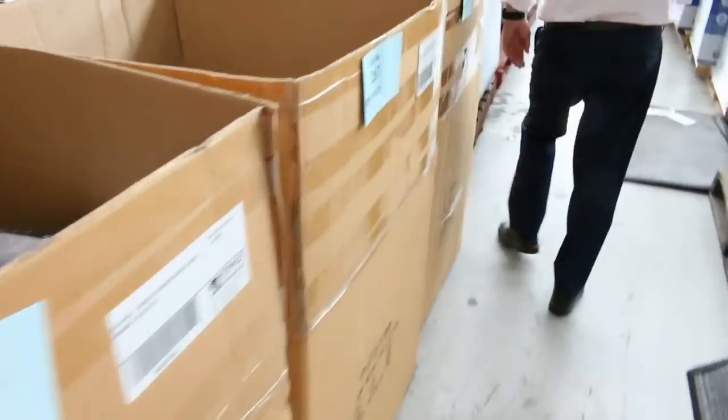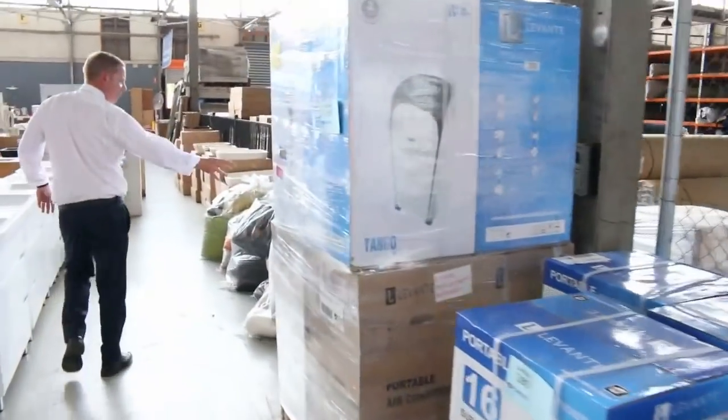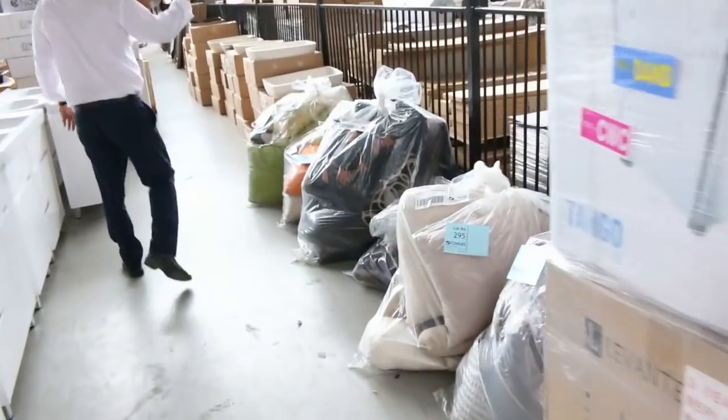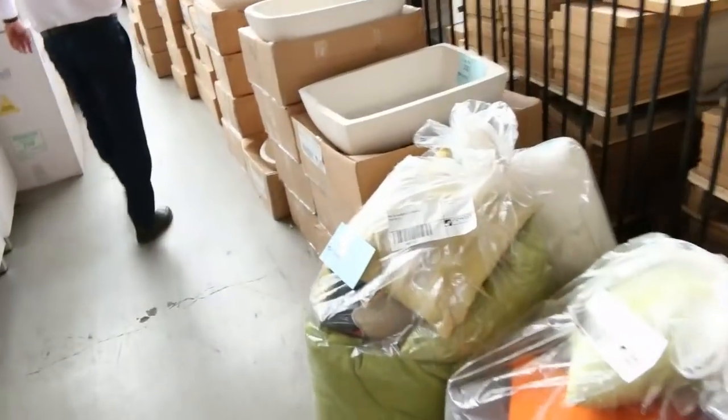Righto, let's have a look — we've got heaps to go through. We've got lots of ex-hire gear, beautiful air conditioners, and mountains of these cushions — big bags of assorted cushions. Again, they'll be unreserved, so $1 no reserve on all of those.